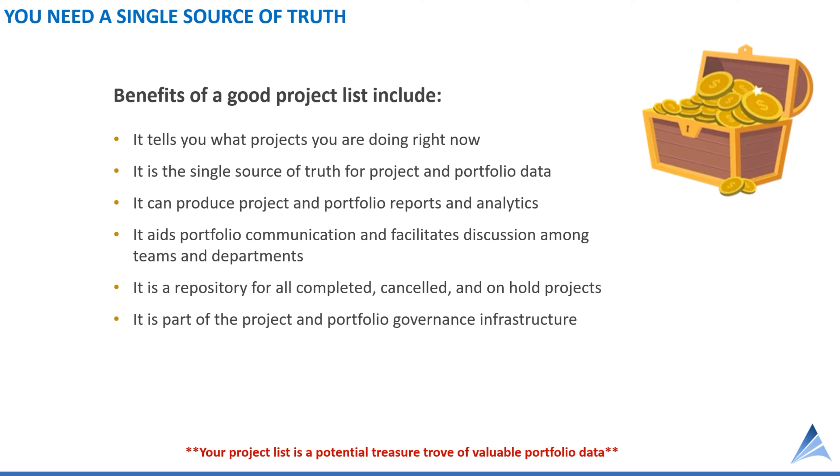There are a lot of benefits of a good project list. Firstly, it tells everyone in the organization, including the leadership team, what projects are being done right now. You absolutely need a single source of truth — you've got to have confidence in what you're working on. It is the source of a number of your project and portfolio reports and analytics. It helps with portfolio communication and facilitates discussion across project teams, departments, and business units. It's also a repository for all your completed, canceled, and on-hold projects. It's a key tool and part of your governance infrastructure.